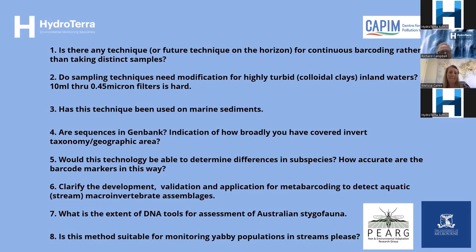Question three: has this technique been used on marine sediments? Answer is yes. My colleague Anthony Chariton at CSIRO has done quite a lot on estuarine sediments. Marine systems are a little bit more complex because there are more small invertebrates in sediments, and marine systems aren't my area of expertise. But there's generally not a place where people haven't tried to apply DNA metabarcoding or are about to give it a go.